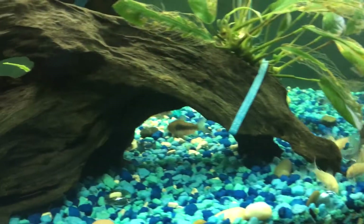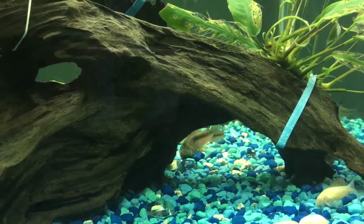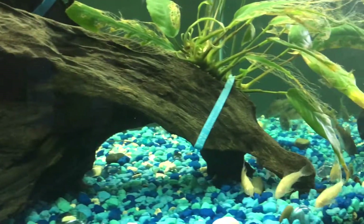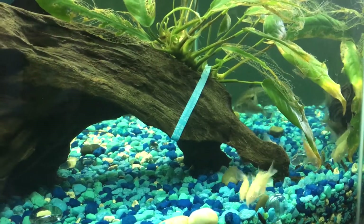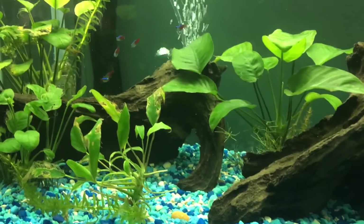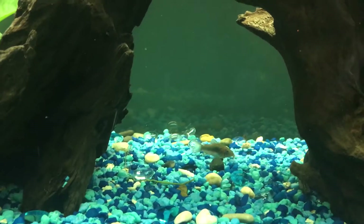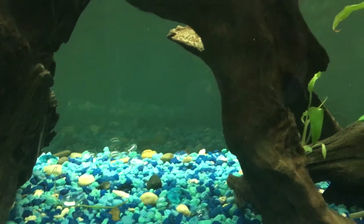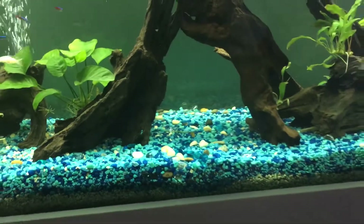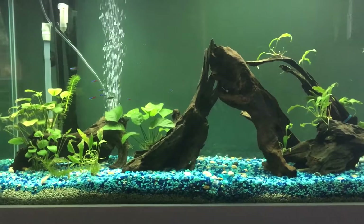And then in the background there you can see — I keep forgetting their names. Oh, what are they called? I think they're just called Cory catfish, I think. See, don't ask me anything because I am no expert. And I have some snails in there — I got them for free from the pet store, they came with the plants.